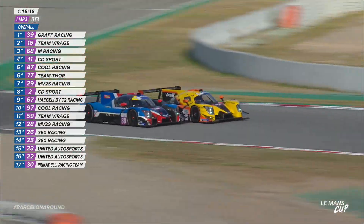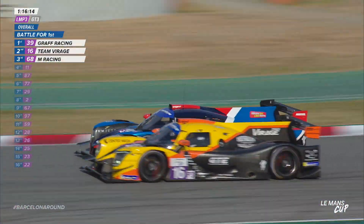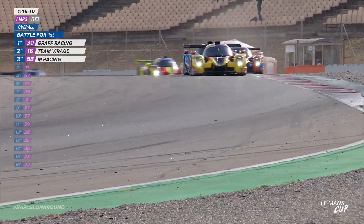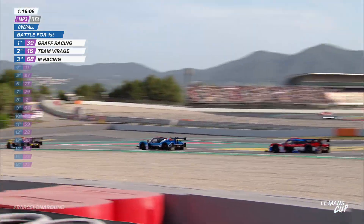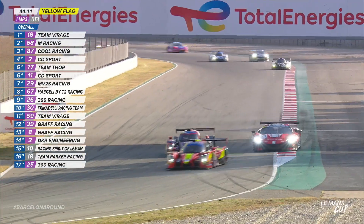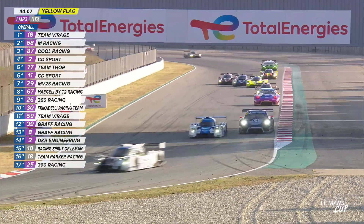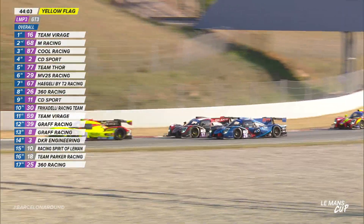The lead battle continues. Julian Gerby with the yellow-nosed Team Virage car is really leaning on the Graf entry of James Sweetman. The poleman runs a little wide coming down the hill through the final corners — Gerby is the new race leader. LMP3 cars out front with Racing Spirit of Le Mans, and Aston Martin leading in the GT3 class. It's close all the way.